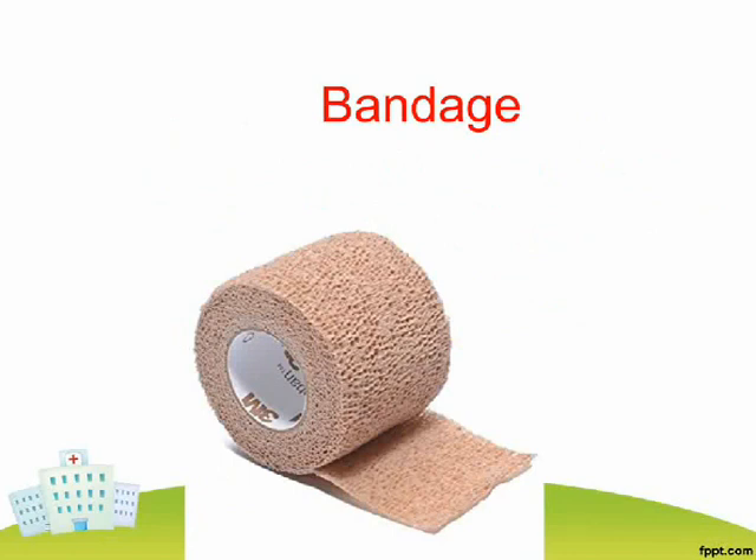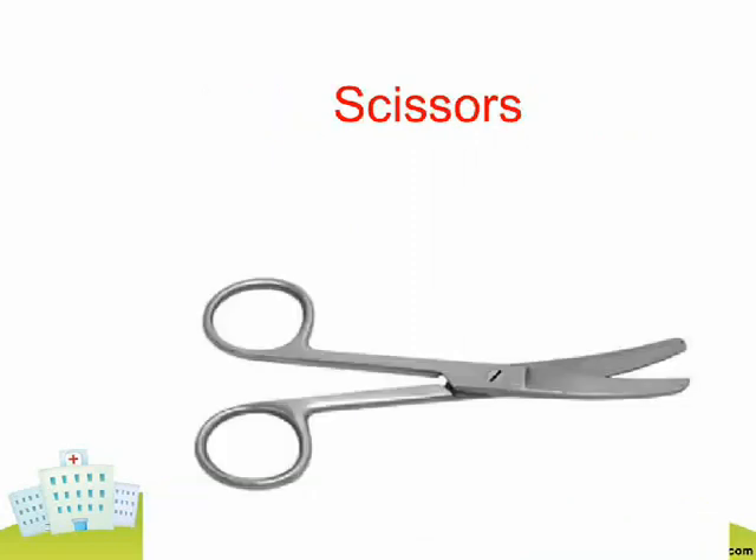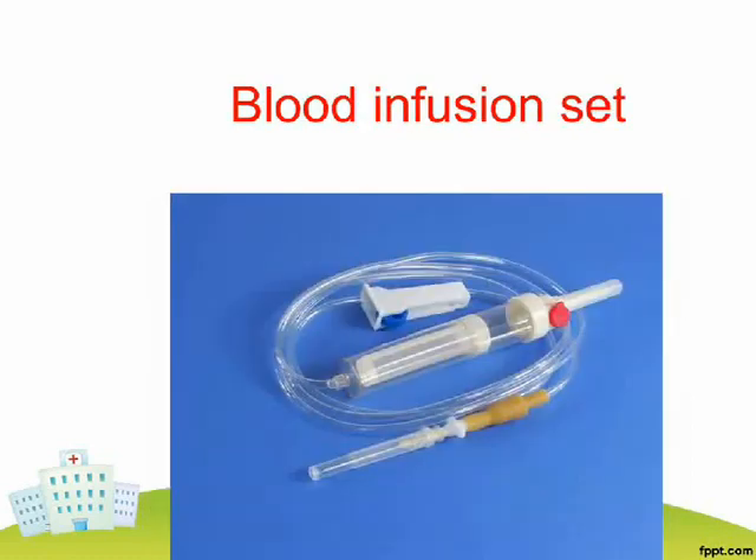Bandage. Syringe and Needle. Scissors. Bedpan. Blood Infusion Set.